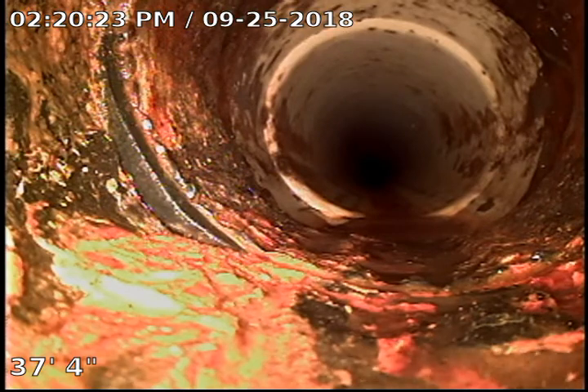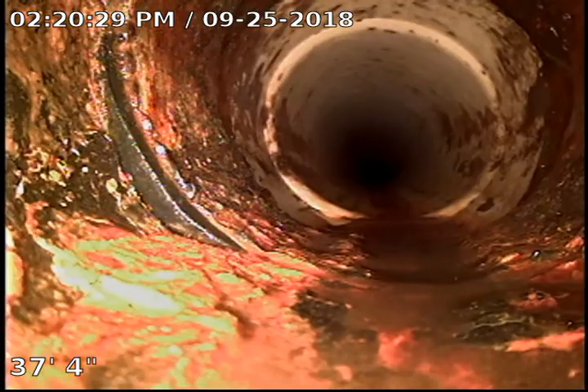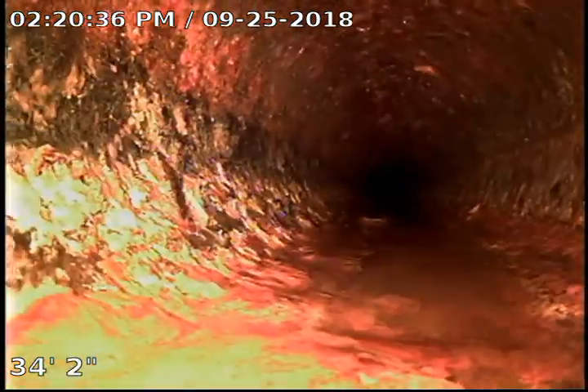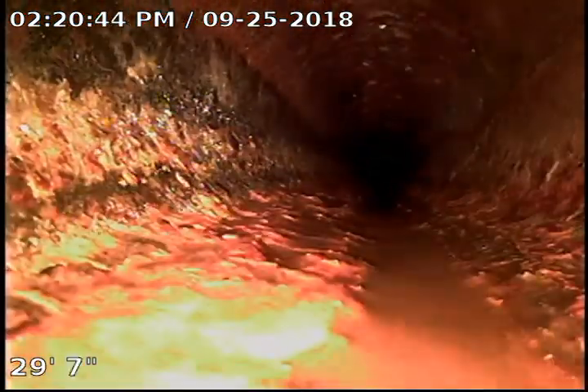Right here we go into the cast iron — you can kind of see the edge of the pipe on the left, but that's just a rubber gasket holding all that together and everything looks to be in good shape. There's no roots, nothing really appearing that's a major concern to me. The cast iron is pretty rough, but it's rough in every house.